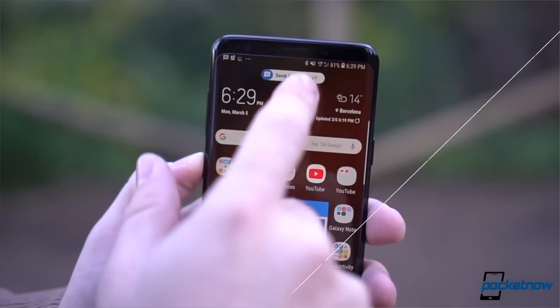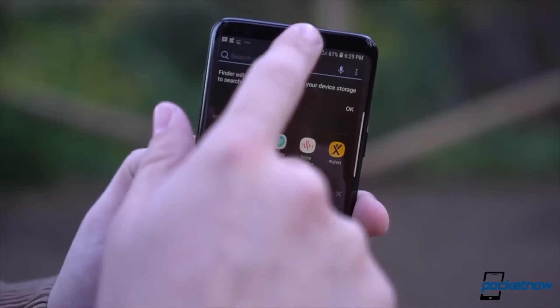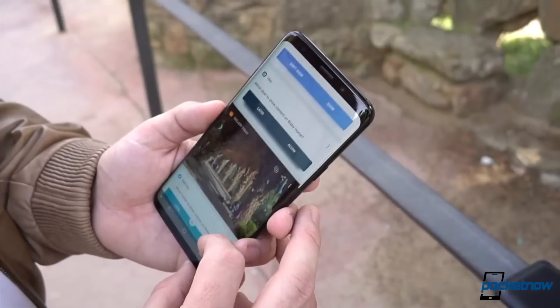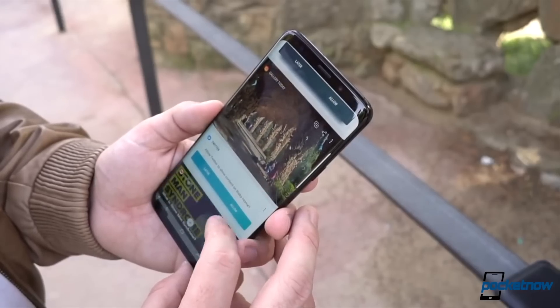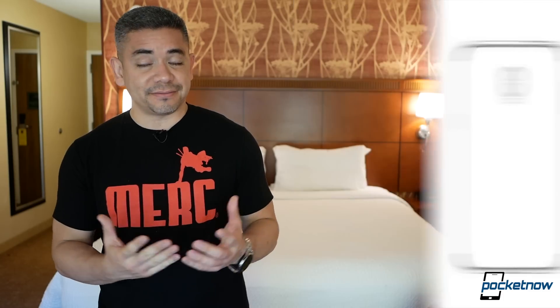Some very interesting rumors have Samsung already working together with Qualcomm on their fingerprint scanner technology for the on-display fingerprint scanner of the Samsung Galaxy S10. The technology is coming — we're hearing it's going to come to at least two of the variants, or probably all three. Qualcomm has proven they've been doing an amazing job lately, so we'll see.